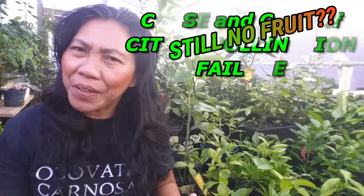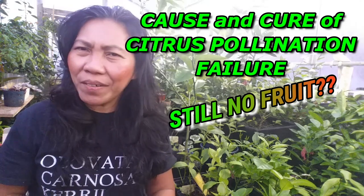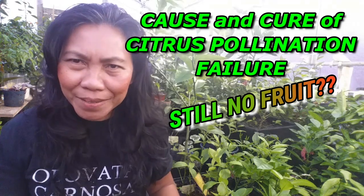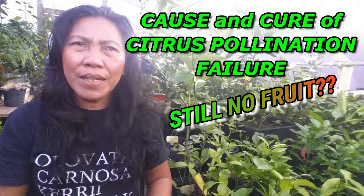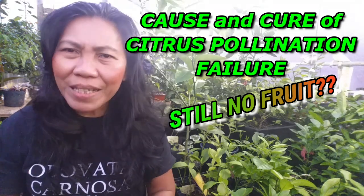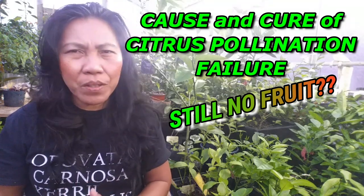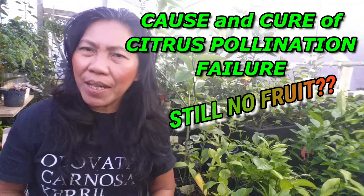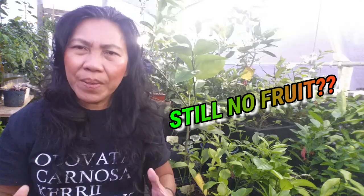Do you have citrus trees that are giving you tons of blooms but don't get to fruit? You're wondering why your citrus trees are flowering but these flowers are not pollinating? We always get this question from viewers: why is my lemon not producing fruit? I'm going to address this problem with a simple solution. I'd also recommend watching my other lemon video, 'No Lemon - Why My Citrus Trees Aren't Producing Fruit,' because that video leads to the information I'm giving today.